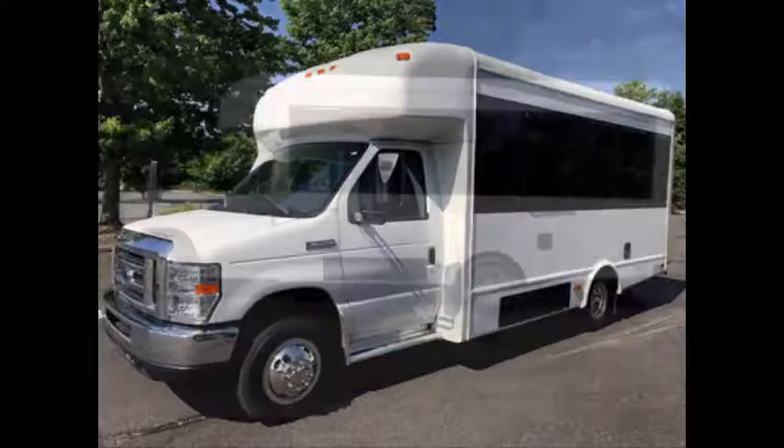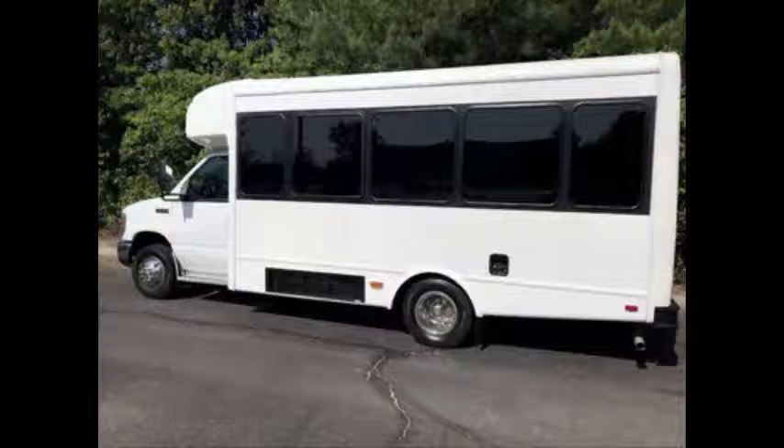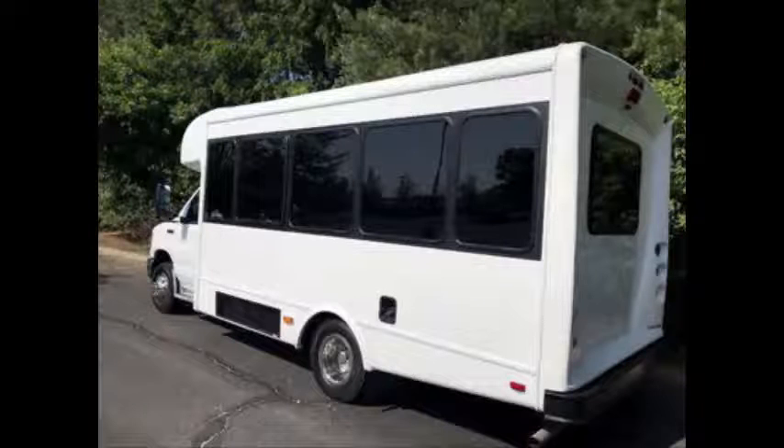It can accommodate up to 12 passengers plus driver and up to two wheelchair positions. The bus is ideal for adult transportation, senior transport, retirement homes, adult daycare, church, shuttle business, school, or team use.